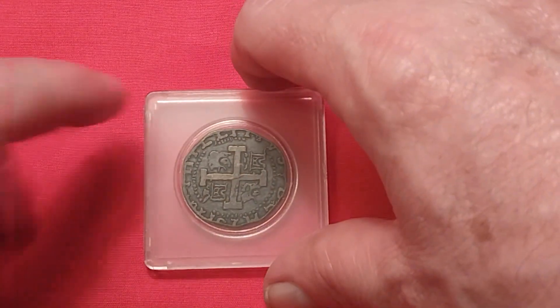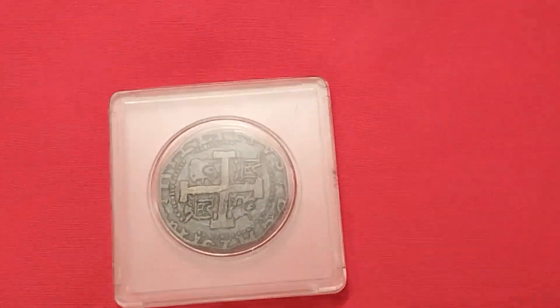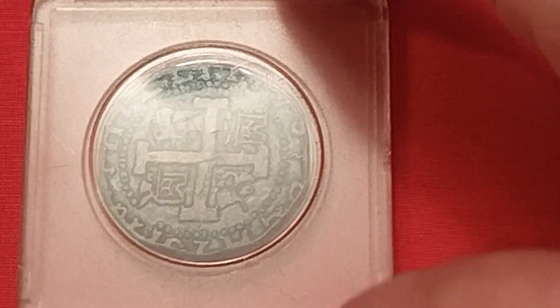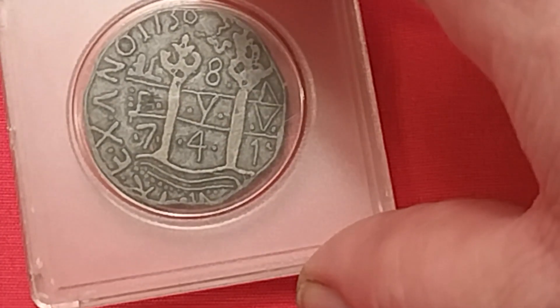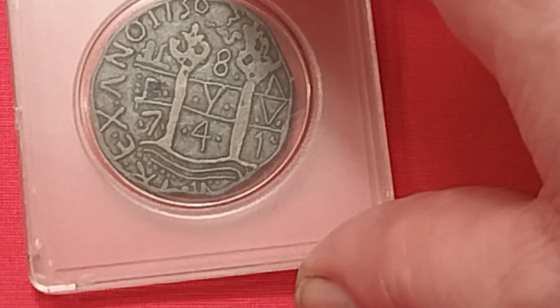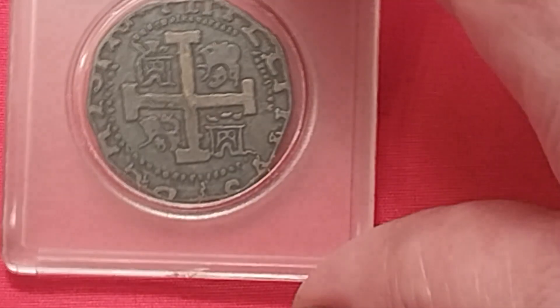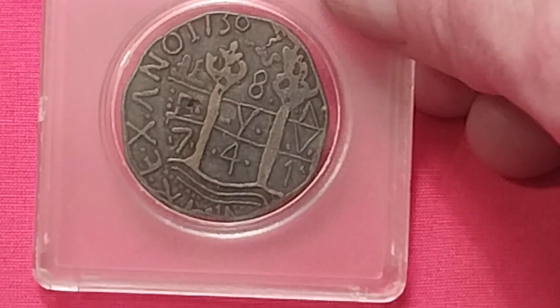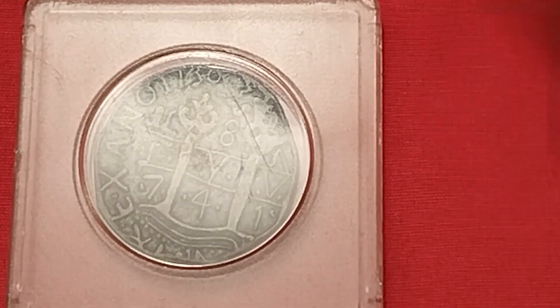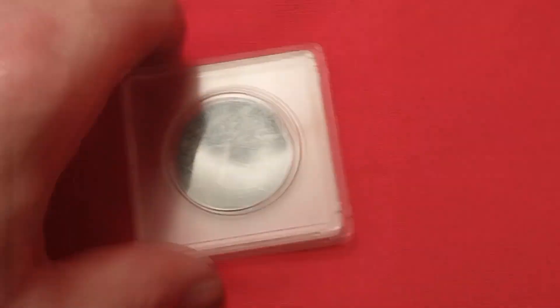Now time for the token of the week. I literally grabbed this at the last minute — right before I hit record. I don't know what this is on any level. There's at least some lettering on it. Is this even a token? I don't know what in the world this is. If anybody has any suggestions, throw them in the comments below. Whatever it is, it looks super ultra cool.